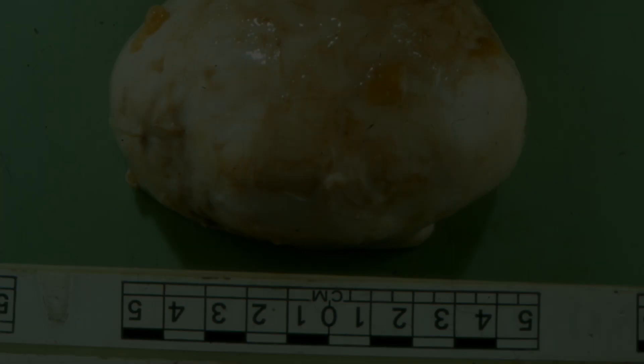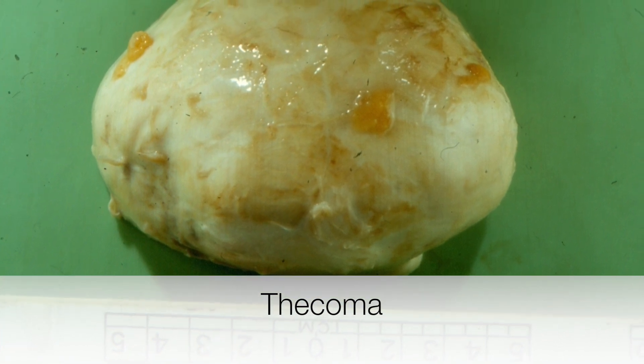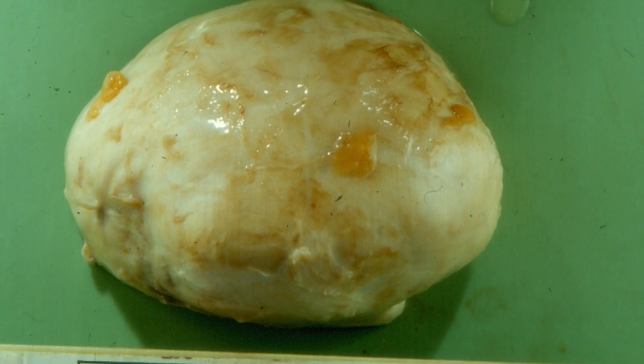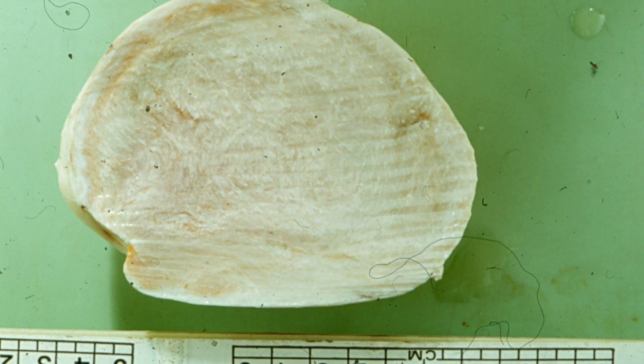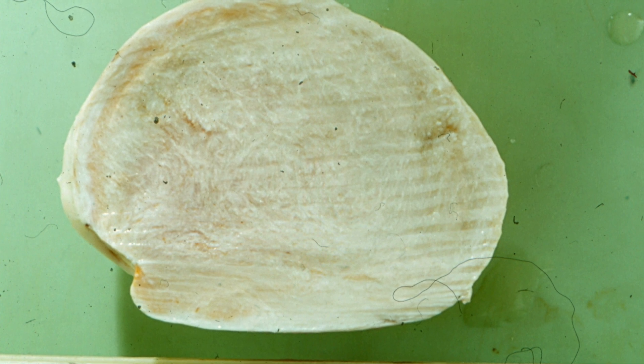Grossly, thecomas are usually between 5 and 10 cm in diameter with a solid yellow, grey or white cut surface. Here is an example of a thecoma. When bisected, you can see it is well circumscribed with a white cut surface.